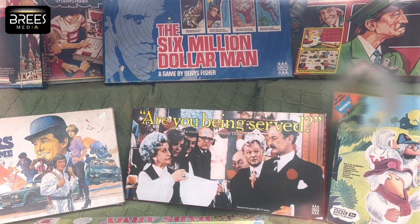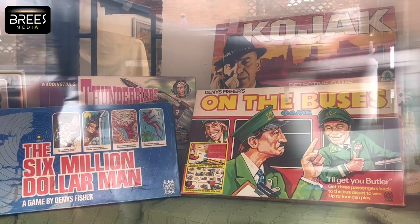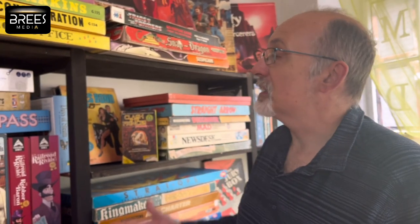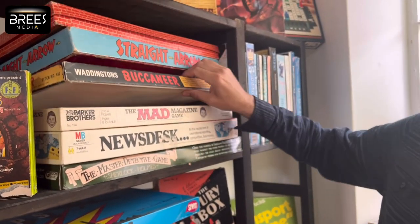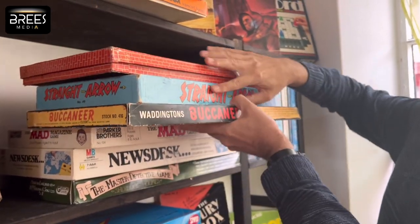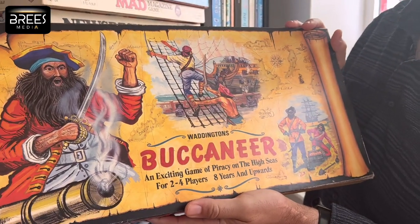So there's Crossroads Motel, On the Buses, and even programmes like Superstars in the 80s. Most people remember some of the more classic games — things like Buccaneer, a famous game from the 50s. Buccaneer is basically moving around a big ocean area getting treasure, and lots of granddads remember Buccaneer.